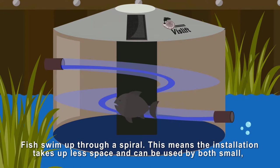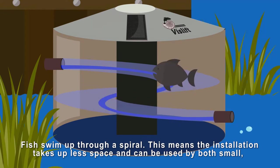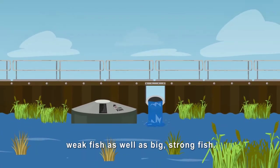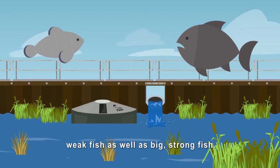Fish swim up through a spiral. This means the installation takes up less space and can be used by both small, weak fish as well as big, strong fish.